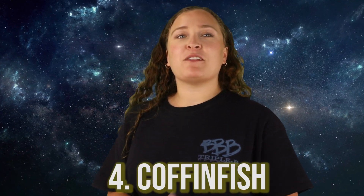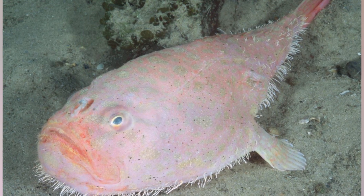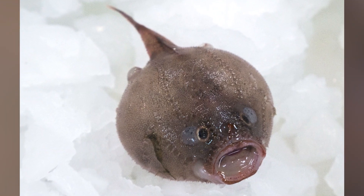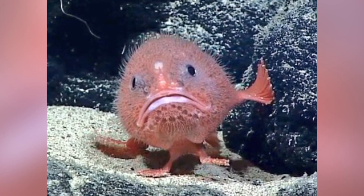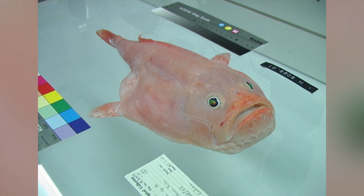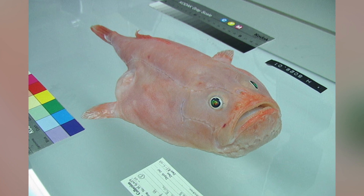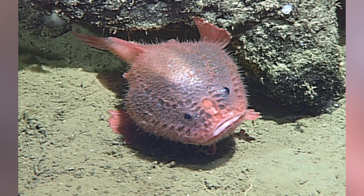In our number 4 spot today, we have the Coffinfish. These guys are awfully bright colored for their dark name. They are a species of sea toad that live in the deep sea, and they kind of look like a gourd with a bad attitude, as their face looks like they are constantly scowling. These fish have an enormous gill chamber which allows them to basically hold their breath for up to 4 minutes at a time, helping them conserve energy. When doing this, they increase their body volume by 30%, which would be the equivalent of a human inflating their lungs to the entire size of their abdomen. Coffinfish can normally be found on the sea floor standing on their two fins that appear like little legs.